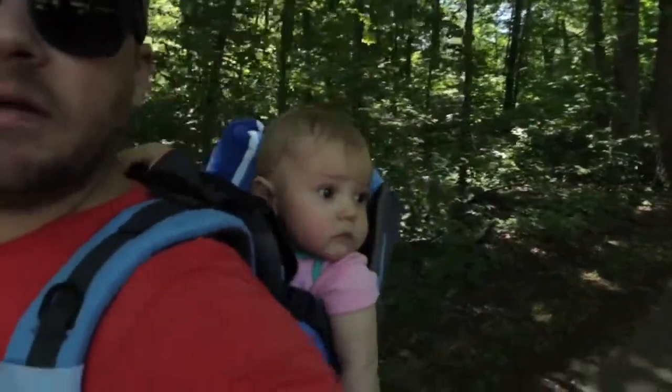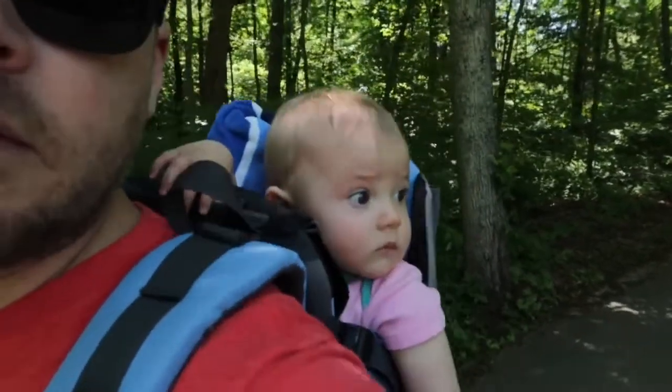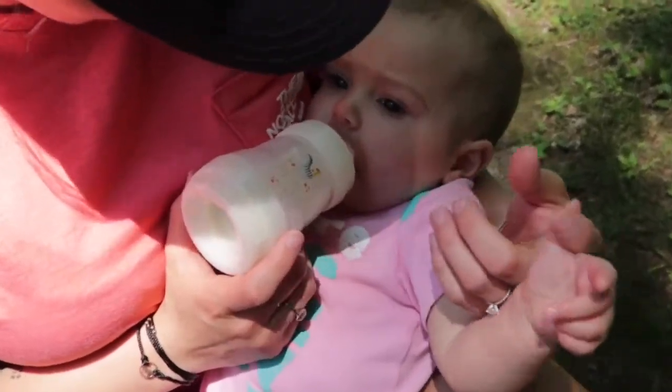What do you see, honey? What are you looking at? And what Hammond Hikes video would not be complete without a clip of little Allie getting her milk.